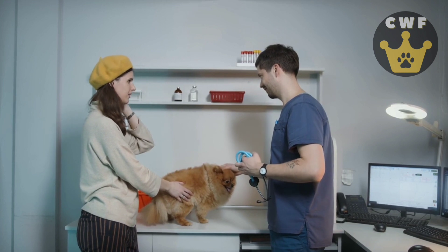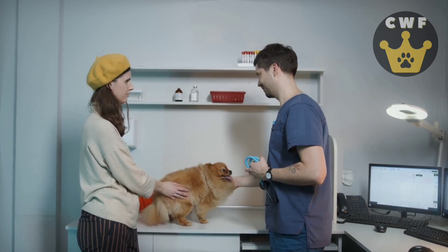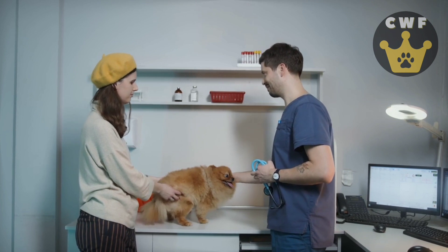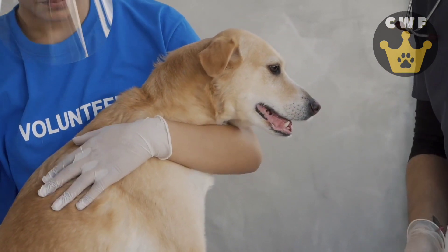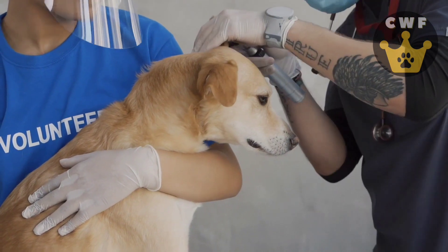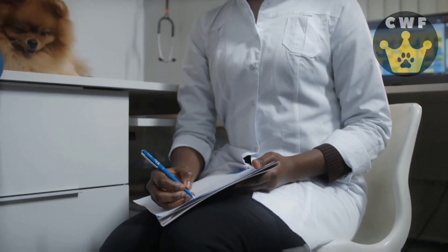Extra Tip: Always remember to respect your dog's physical and emotional limits during the exercises. Each animal is unique, so adapt the activities according to their needs and abilities. Always consult a professional specialized in canine behavior for specific guidance for your dog. And remember, a happy dog is a healthy and fulfilled dog. Love and fun are essential for healthy development. With these fun exercises, your little pup will have moments of fun, mental stimulation, and lots of love.